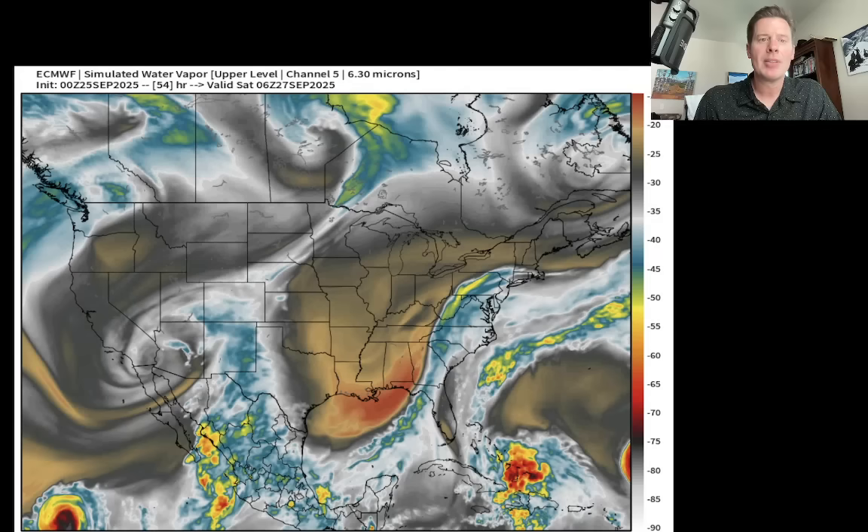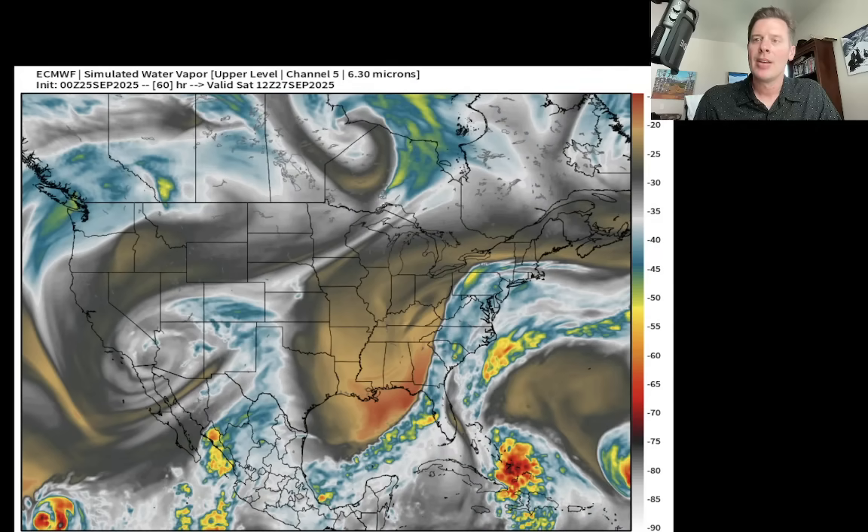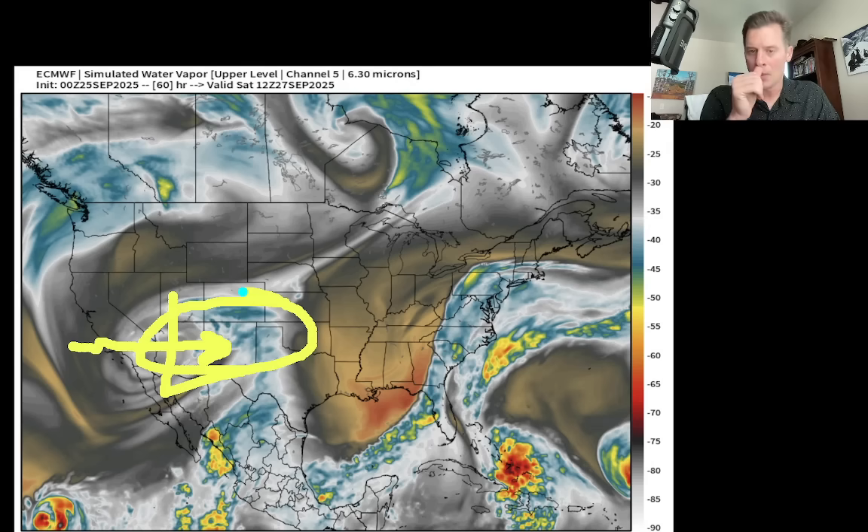This is going to be Saturday morning. There's our remnant tropical low — look what it's doing. It's slowly moving towards the Four Corners, and that's going to throw a little bit of moisture into the Four Corners — parts of Colorado, parts of Utah, potentially Arizona and New Mexico might get a little bit of moisture out of this.